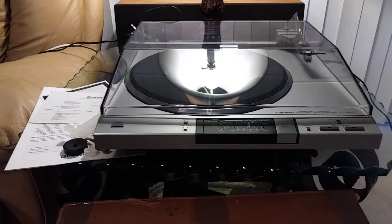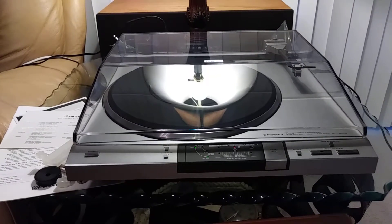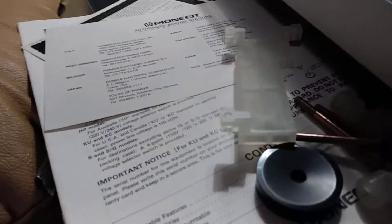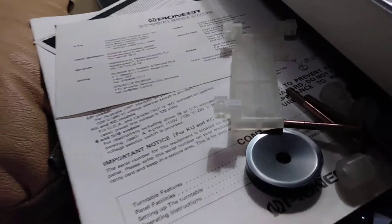For your consideration, this is an Absolute Mint Pioneer PL-L800 Linear Tracking Turntable. This turntable is complete as it was day one. It has the original box, the original packing material, the original platter lock-down screws, the original plastic tone-arm lock-down end screws, all the original paperwork and warranty card.